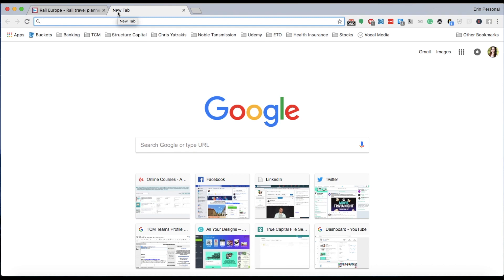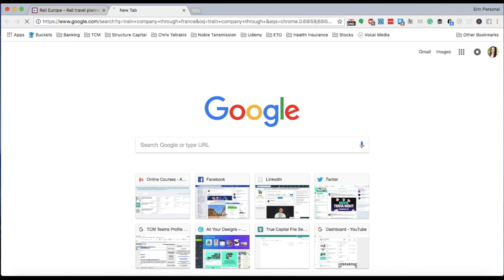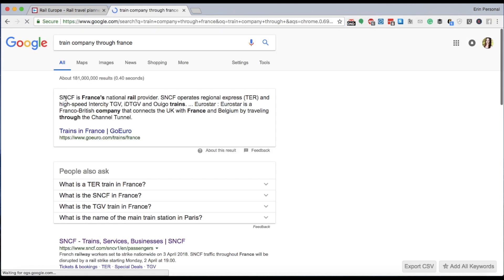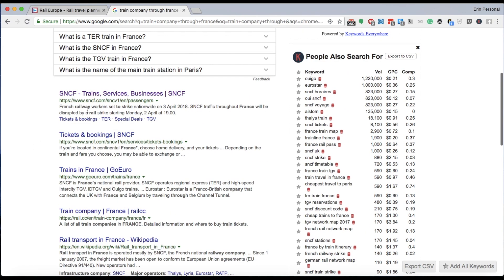So secondly, I'm going to show you a better option — booking through the train company directly. I happen to know that SNCF is the train company in France. But if you didn't know, say you're going to a different country and you didn't know the name of the national railway, you can just Google it — search 'train company through France' and Google should pull up the name of the national railway for you. So SNCF looks like the one we want.